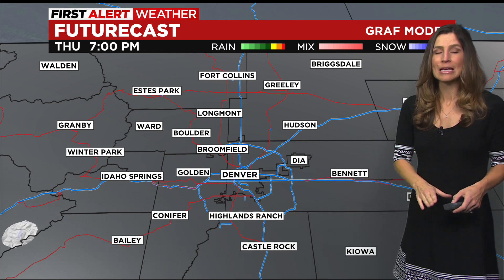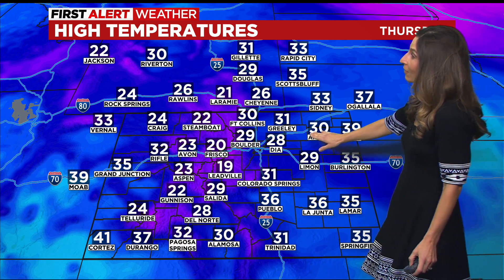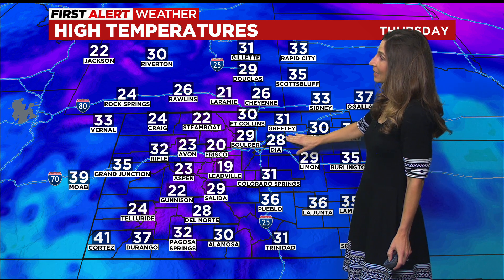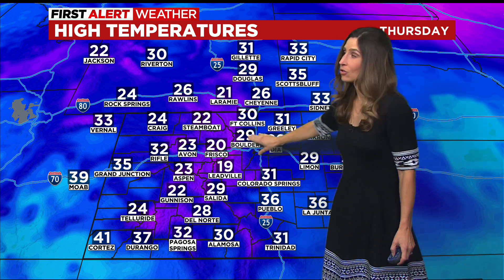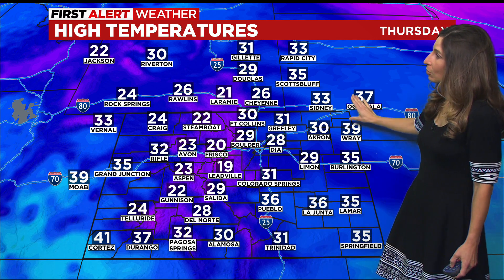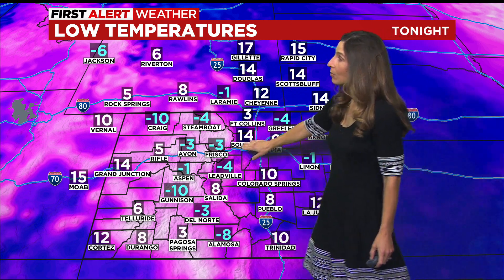We're still expecting slippery and icy road conditions out there as temperatures drop. Today we're going to struggle to get above 28 degrees at the airport — it is going to be cold. 20s up in the high country as well as on the eastern plains, some low 30s as well. Overnight tonight it's going to be chilly: 9 overnight at the airport, 14 in Boulder, 3 below in Frisco, and 3 below in Avon.